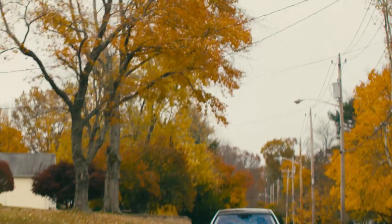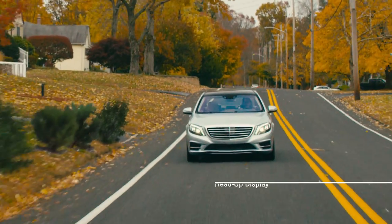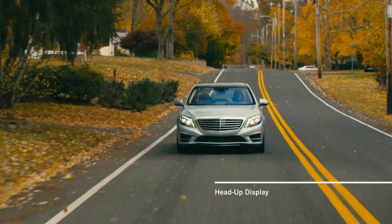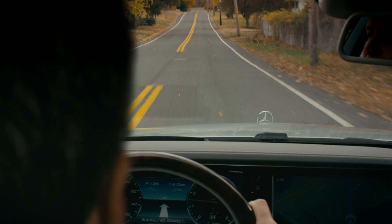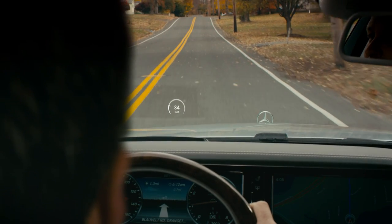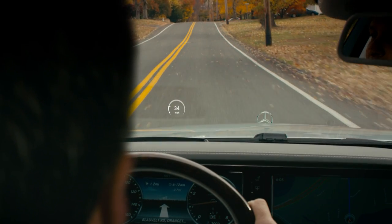Keeping your eyes on the road — we all think we do that whenever we drive, but how often do you check your speed or look at the navigation screen? A new head-up display helps you stay informed while keeping you focused on the road ahead.